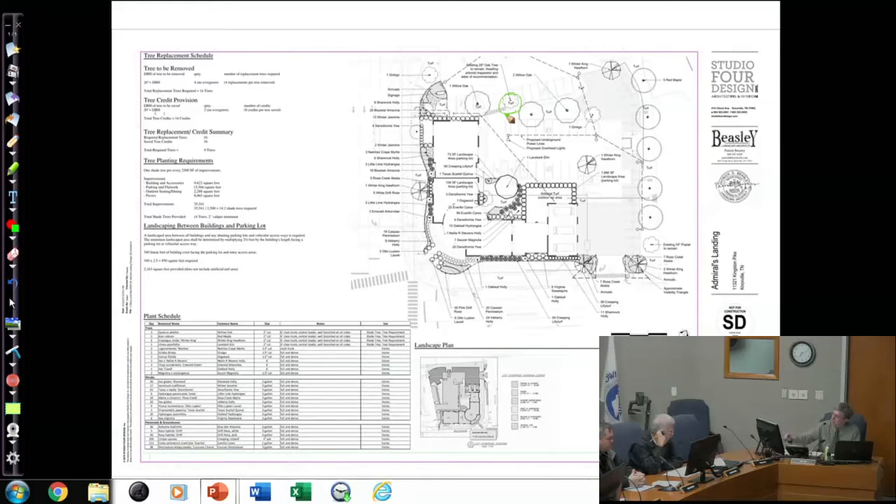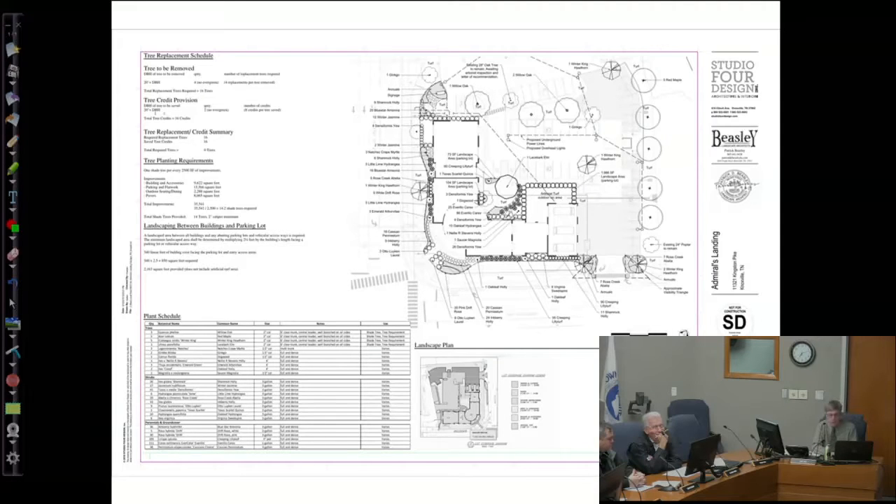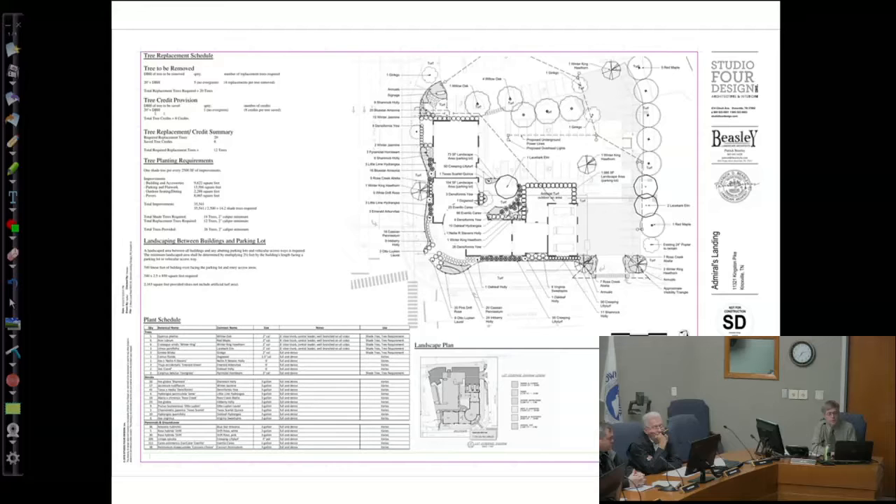They had to go back and add additional trees to account for losing that credit tree. Late this afternoon a final revision came in addressing this. They've added additional trees to the site to offset the one they lost. Of all the trees on the site, very few won't be removed — but it's just that one specific credit tree they were claiming that can't be saved. They will not be able to credit that tree, so they added more.